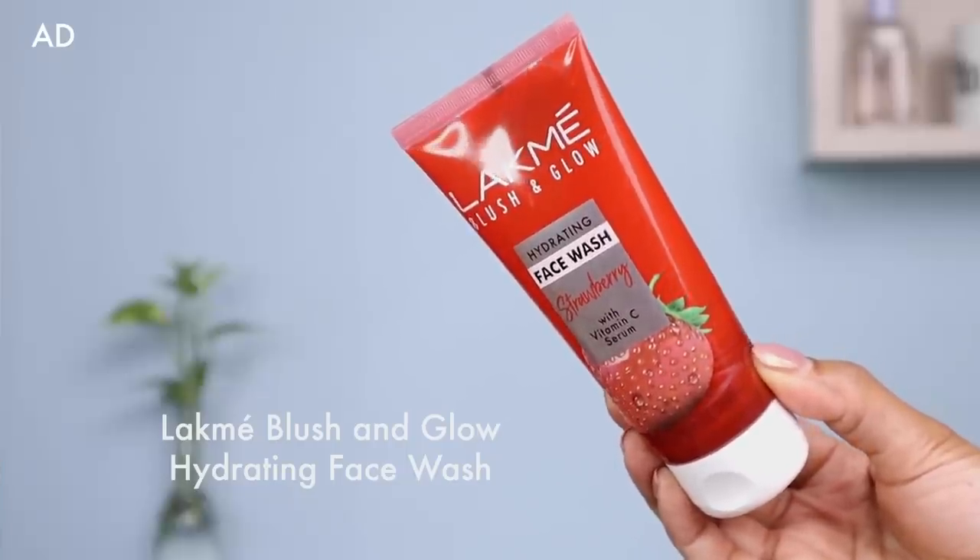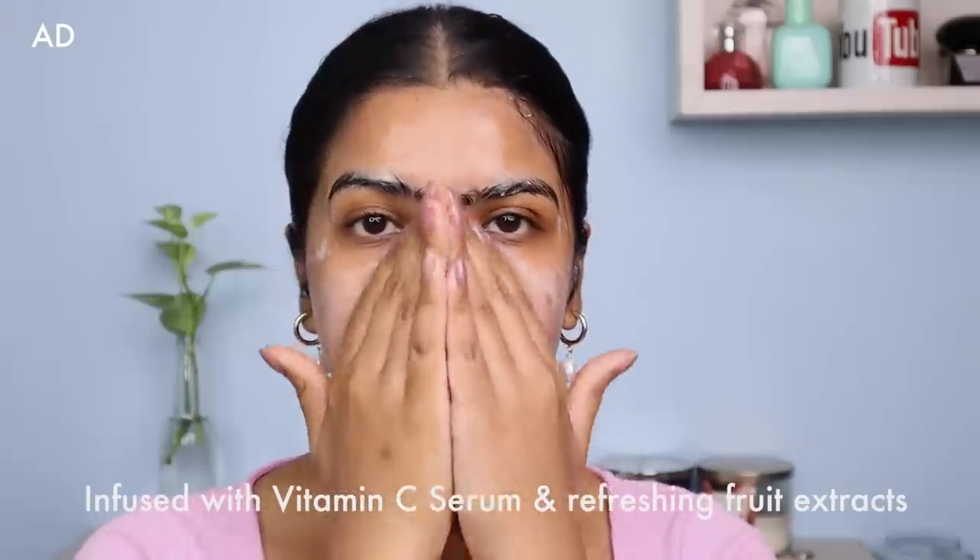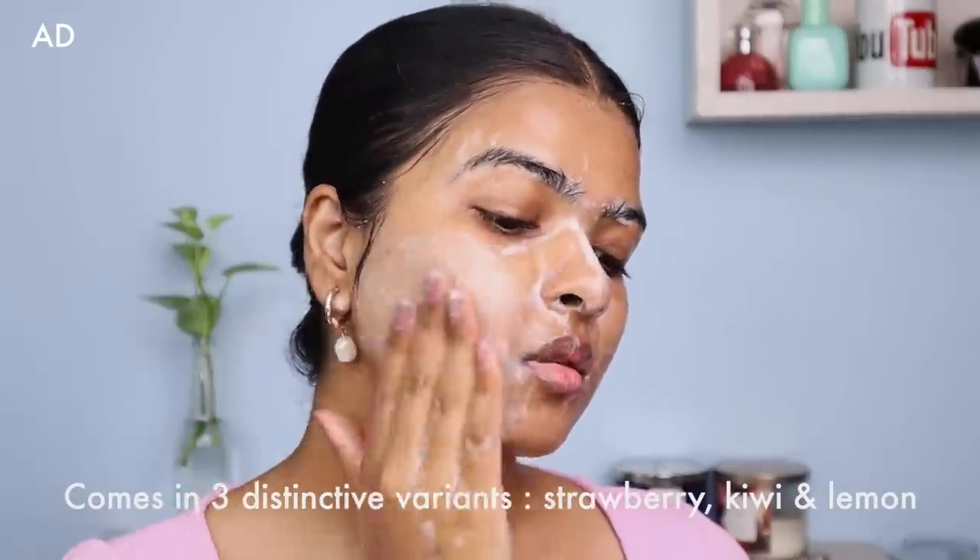I'm going to start off by washing my face. I'll be using LACME Blush and Glow Hydrating Face Wash with Vitamin C Serum — this is in their Strawberry variant. I freaking love this face wash, this is my go-to everyday face wash now. It cleanses the skin so well without stripping off excess oil and keeps the skin hydrated. So I'll wash my face and be right back. I'm going to squeeze out some amount of this face wash — it has a gel-like consistency. I'm going to massage it to lather it and then massage it all over my face.